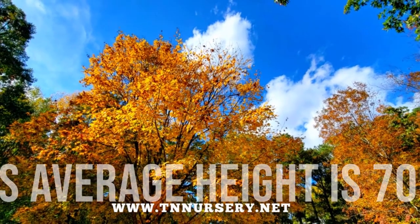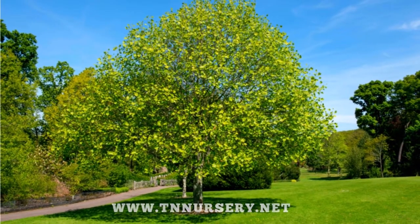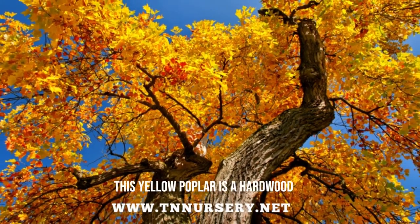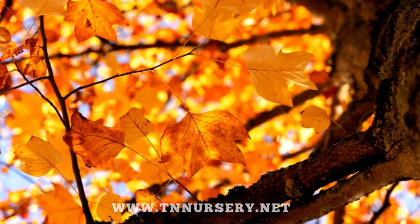A lot of fast-growing trees don't live much longer. But this kind of quick-growing tree stays with us much longer than the rest of the fast-growing trees. Another thing that distinguishes it from other fast-growing trees is that this yellow poplar is a hardwood, which other quick-growing trees aren't.